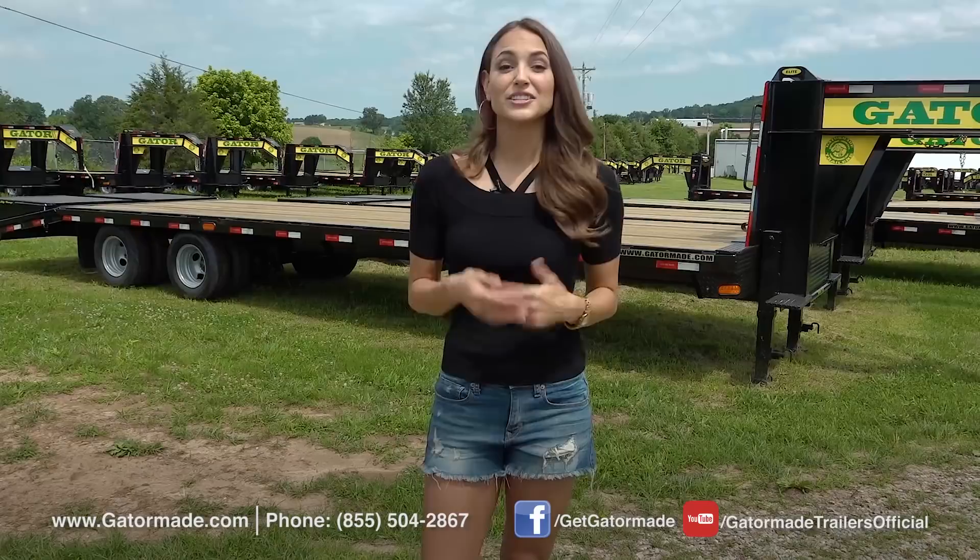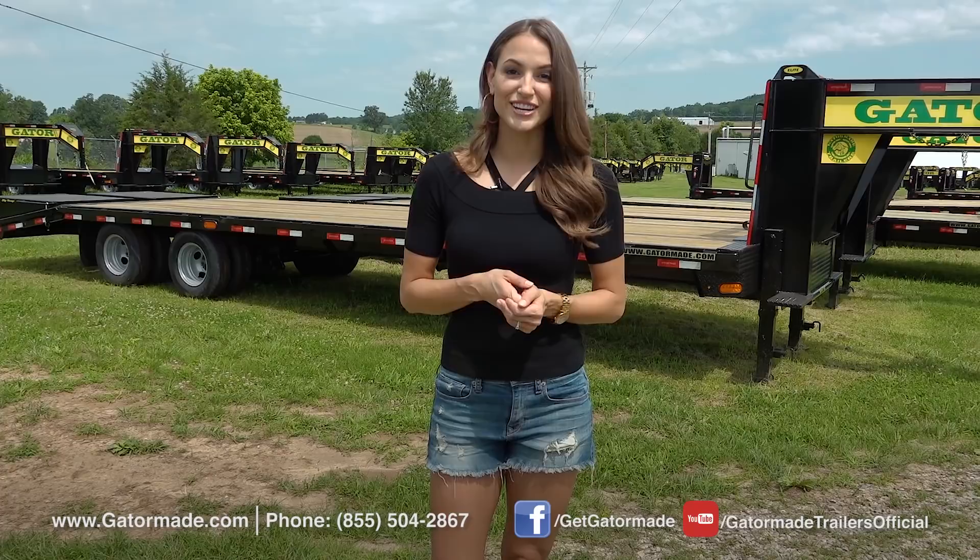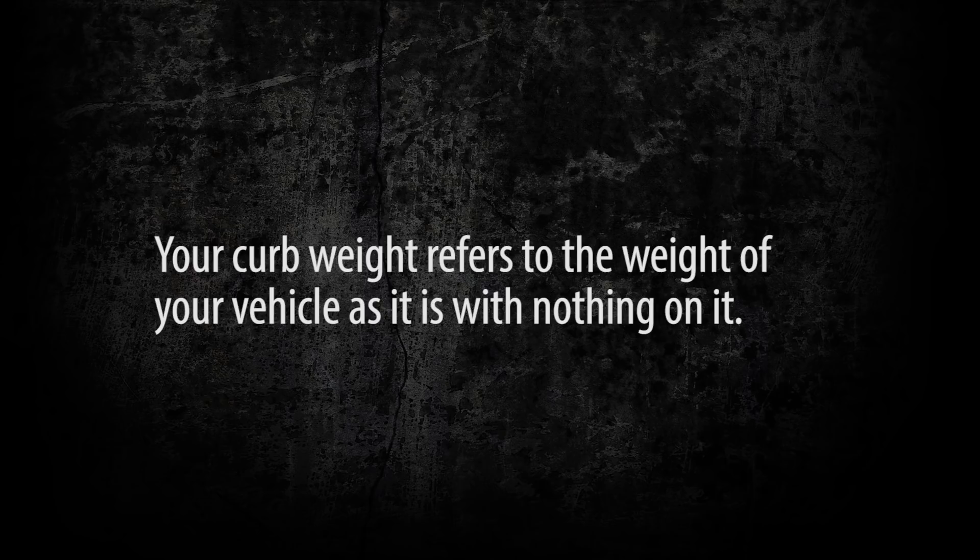In addition to GVWR, there are two other numbers associated with that rating that will help you understand your load capacity even better. First, there is your curb weight. Your curb weight refers to the weight of your vehicle as it is with nothing on it. Second is payload. Payload refers to the weight of your load.